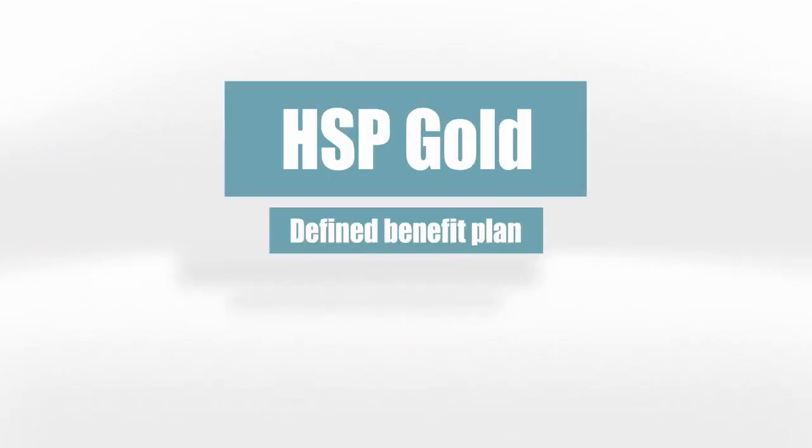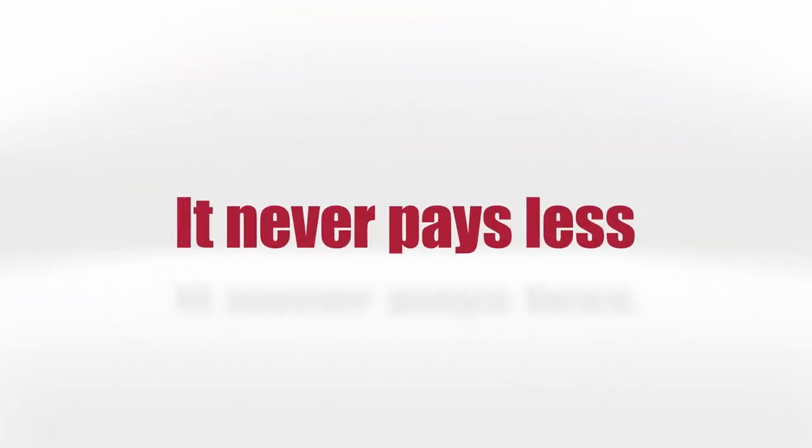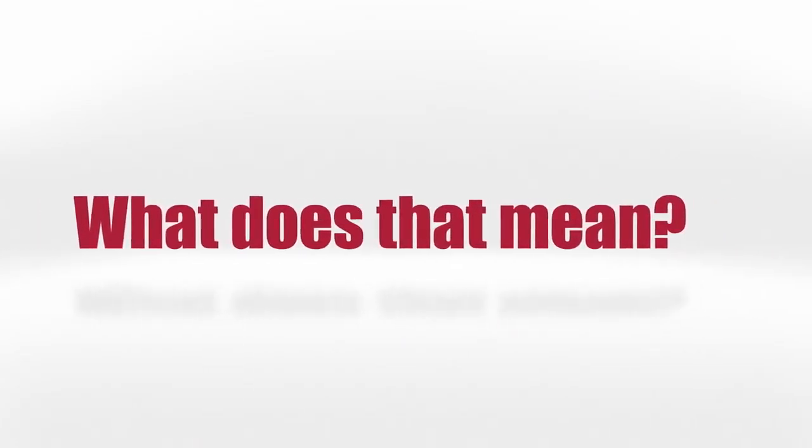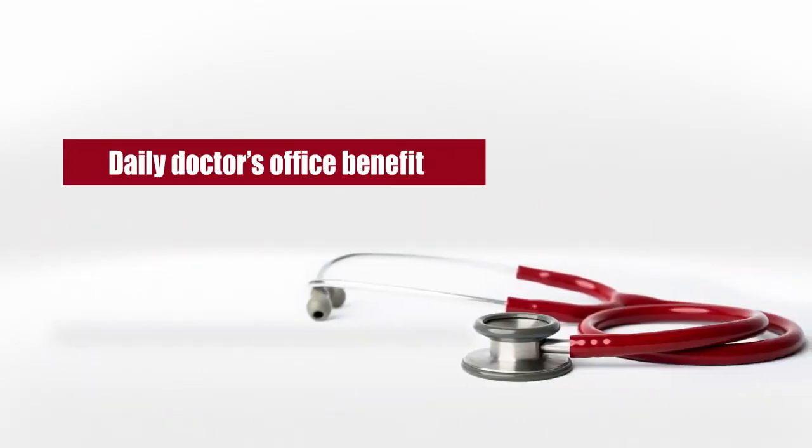HSP Gold is a defined benefit plan which pays a specific amount based on treatment. It never pays more, never pays less, and it pays first. Let's start by taking a look at the most basic benefit, the daily doctor's office benefit.